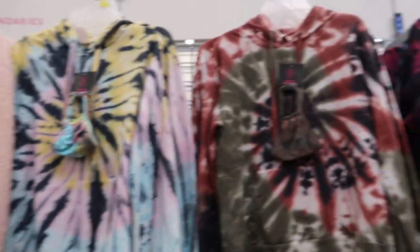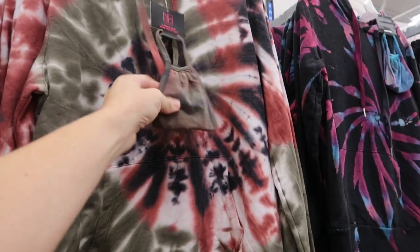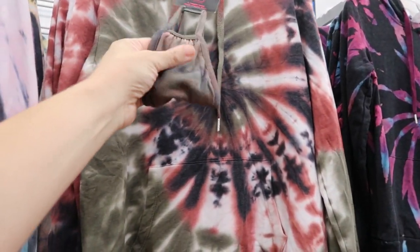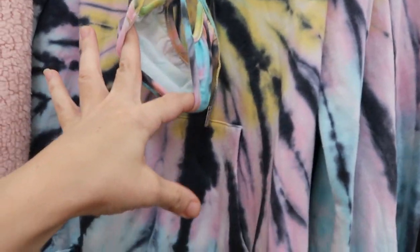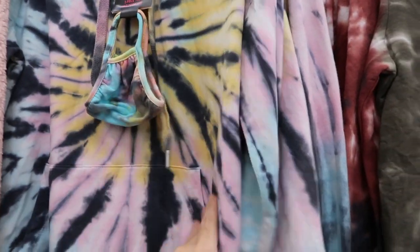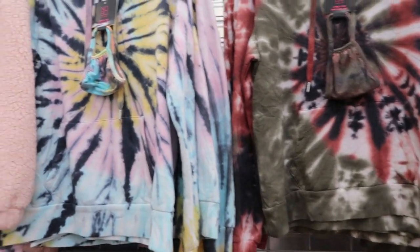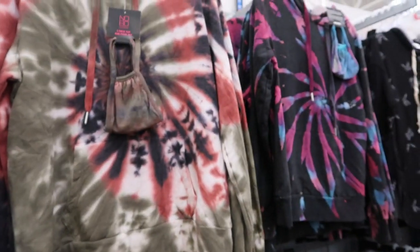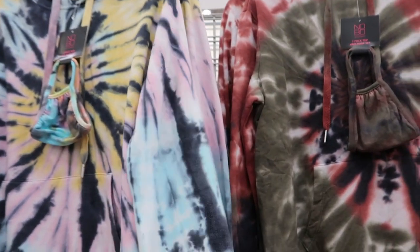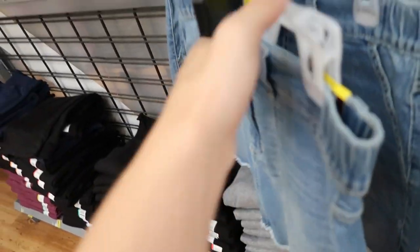I showed you guys these tie-dye sweatshirts with the mask and I just have to comment on how good these masks are — they're really comfortable and lightweight. I'm actually wearing this one right now, it's one of my favorite masks. I do like the sweatshirt, it washed really nicely. If you're looking for a tie-dye sweatshirt, these are really good quality and they're only $12.96.